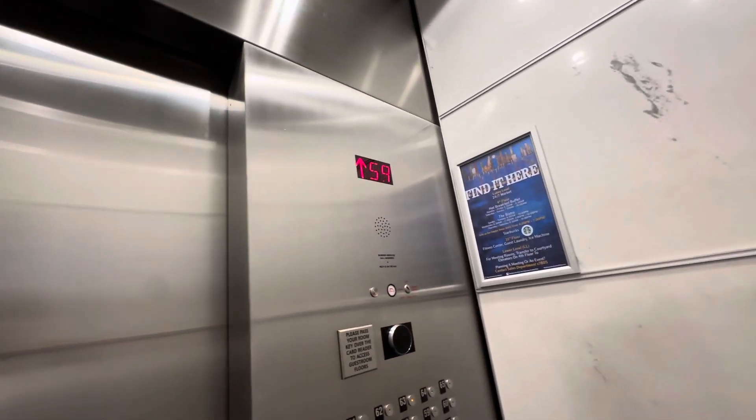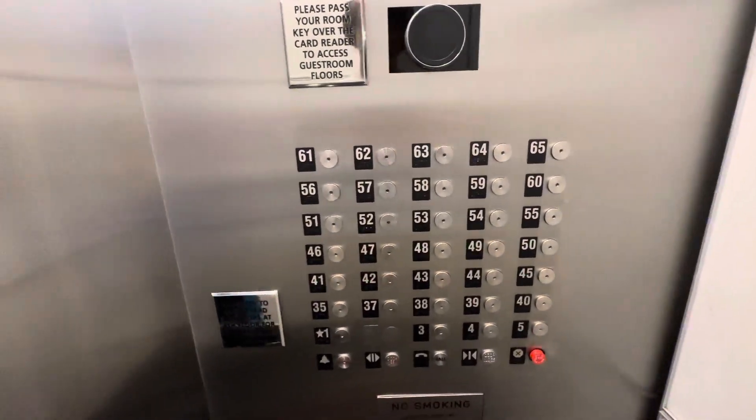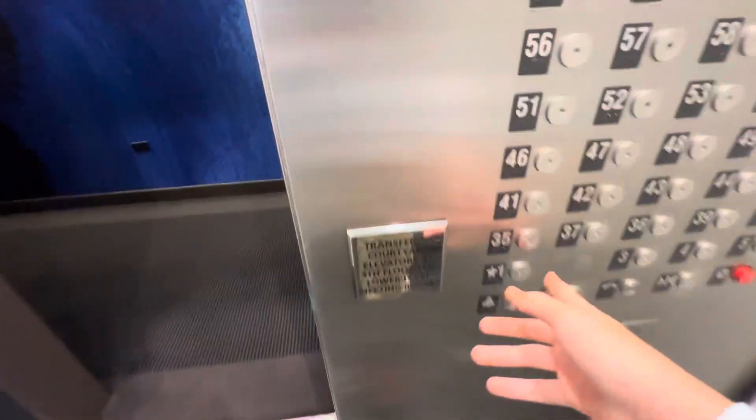Always be kind to people. That's how you get things — just be kind to them. You'll get lucky, like me. Let's switch cars. These are insanely amazing elevators.